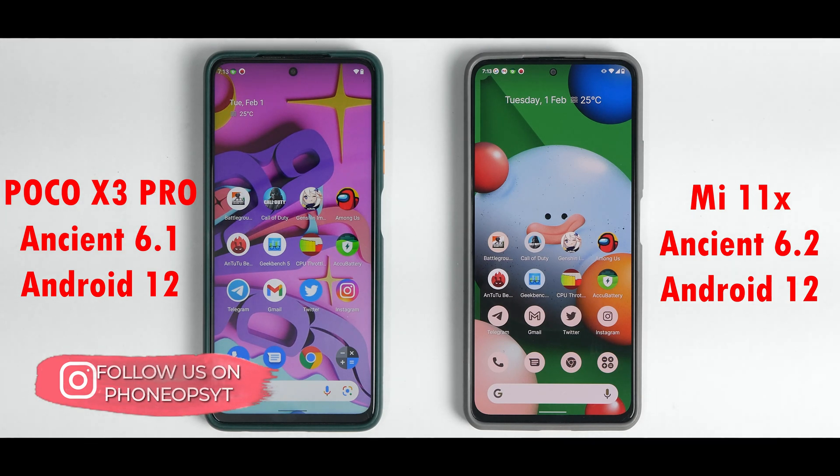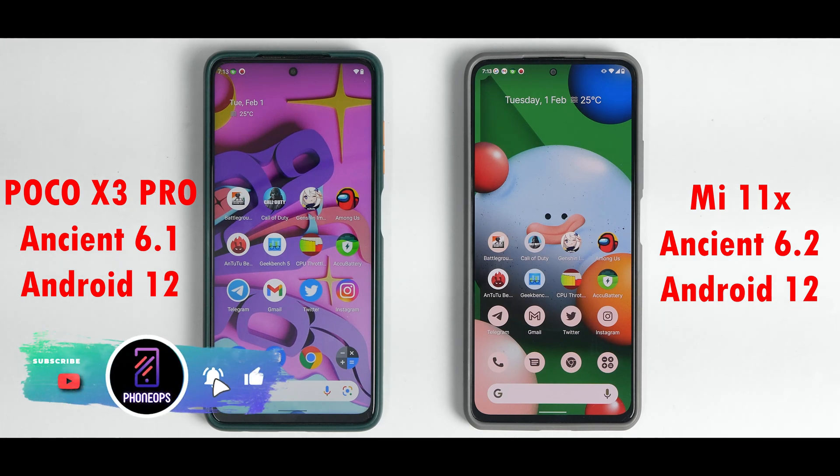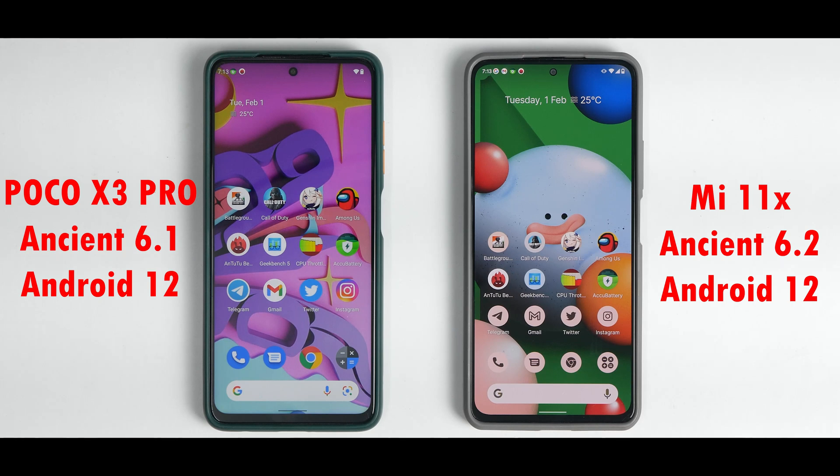Both devices have been set up in exactly identical ways. Before we get into the details, if you haven't already please subscribe and hit the notification bell — it doesn't cost you anything and really motivates us. Join us on Telegram with more than 1800 members, follow us on Instagram, Twitter, and Facebook, and if you think the hard work is worth it, click the join button. Welcome to Phone Ops, I'm Kailash, let's get going.